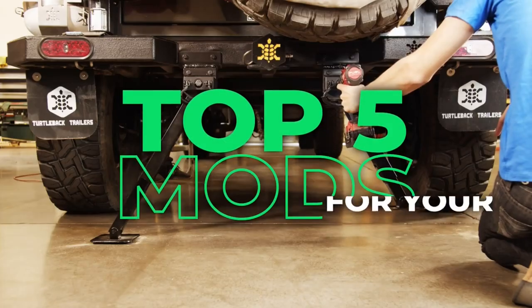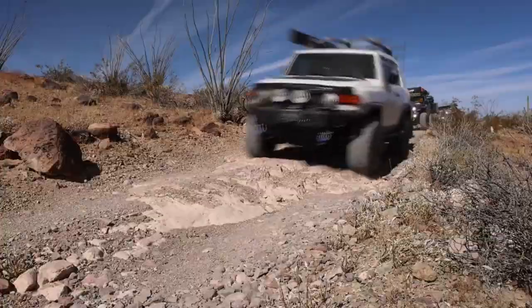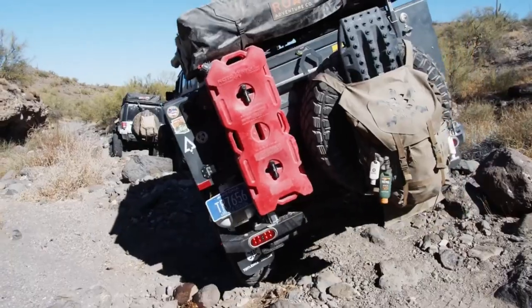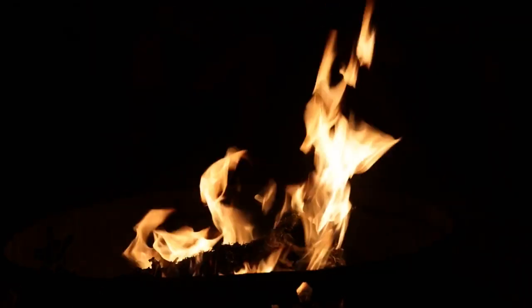Today we're going to look at the five best mods for your Turtle Back trailer. Our Turtle Back trailers come built ready for adventure. Having said that, there are a couple of modifications you can do to your trailer that will make your adventure easier and more comfortable, allowing you to spend more time with your family and out on the trail.